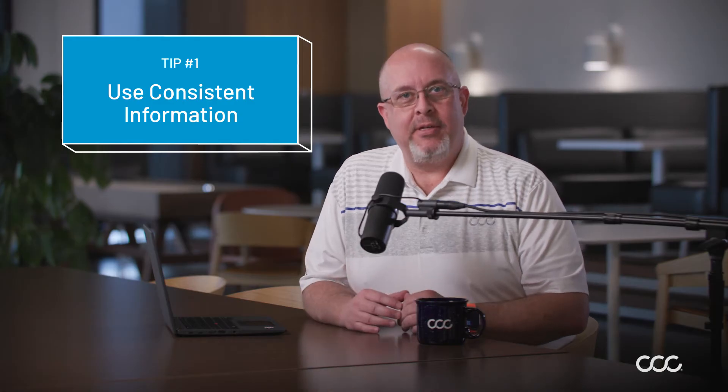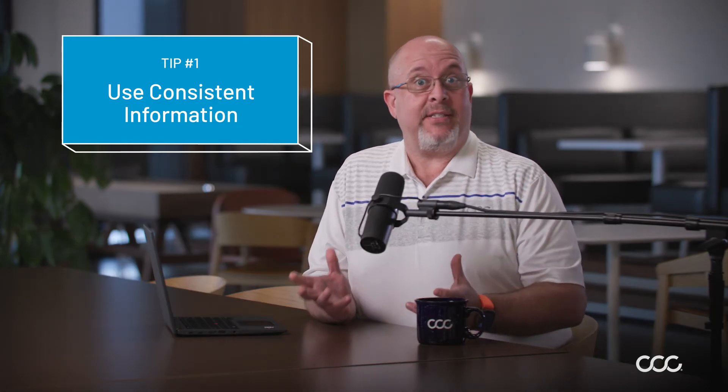Tip one: consistent information. Google rewards consistency. Google's algorithms go and crawl your website, public social channels — think maybe your shop Facebook or Instagram profiles — and other sites where you have information listed, like your shop hours, name, services, etc. Make sure the information on your Google profile matches all these other channels, because Google rewards sites that are consistent in maintaining regular activity across all these platforms and that it all matches.